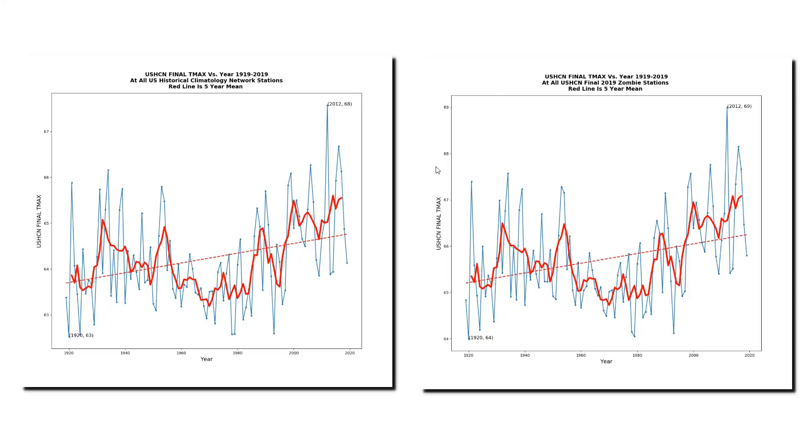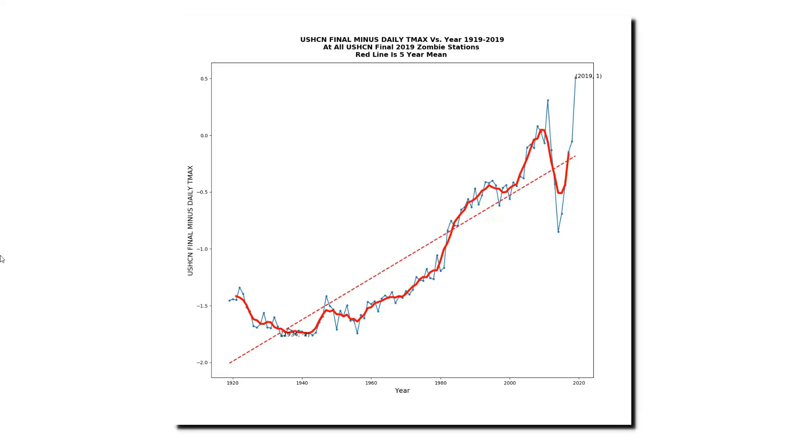What this shows is that NOAA doesn't need any actual thermometer data to generate the adjusted data set. When you're making temperatures up, you don't need any actual thermometer data. This graph shows the divergence between the adjusted data and the measured daily data for this set of zombie stations over the past century. You can see that as time goes on, the adjustments get larger and larger, even though they have less and less temperature data.